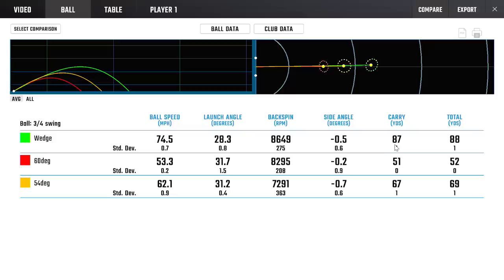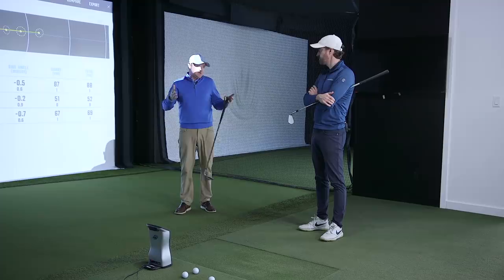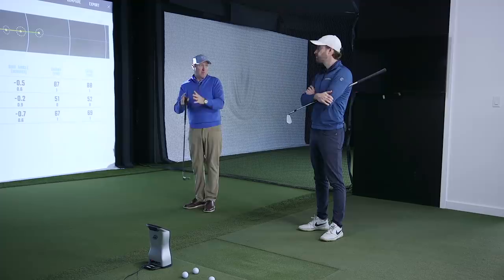Going to the three-quarter swings with all three wedges gave us 51, 67, and 87 yards - pretty well spaced out. Maybe that 55-degree gap wedge is an opportunity to strengthen it to 54 to better match the matrix, or my technique was slightly off. As long as they're gapped and you're not doubling up too much on the numbers, you can say 'I want to make 67 yards my go-to club' - you don't need incremental differences, just separate numbers.